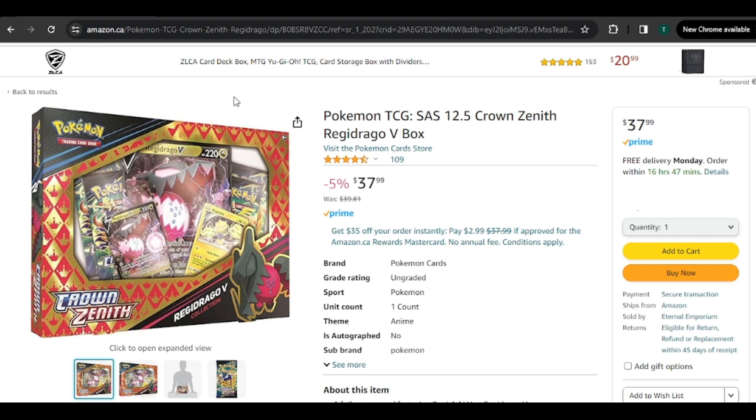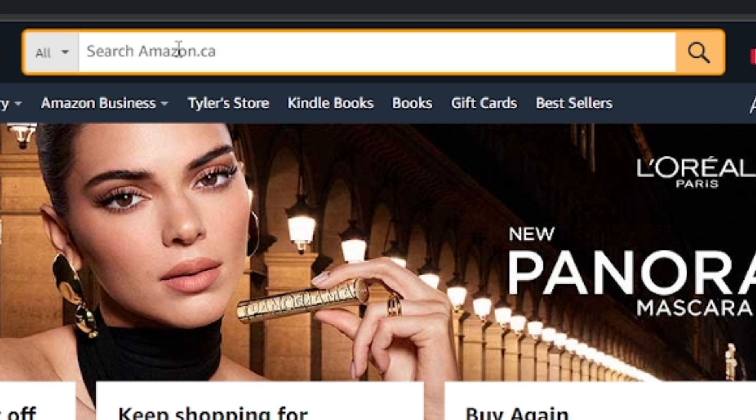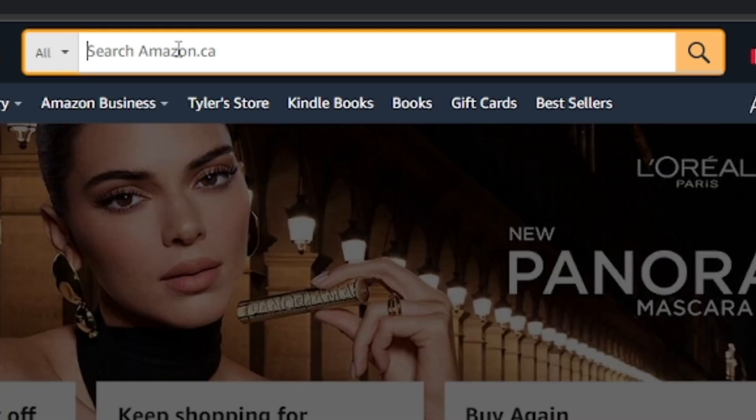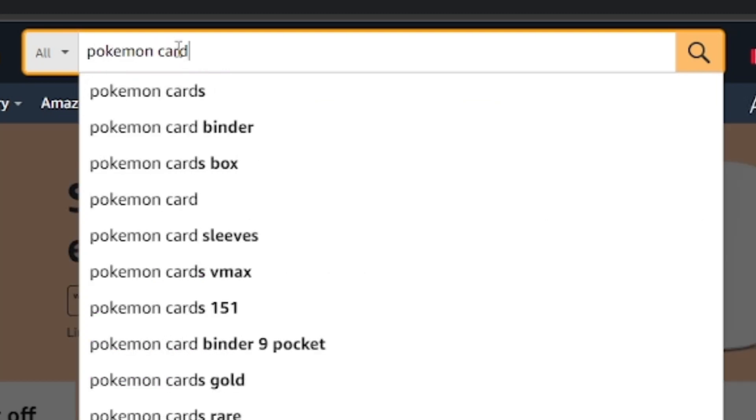I really liked this because I was thinking about buying some Crown Zenith just to open, because I'm really trying to get the legendary dogs SIRs or alt arts from Crown Zenith — I really want them because I think they look really pretty. So I actually probably would have bought this already. And guess what? It's 5% off with Amazon Prime. So in three days I'll probably open this, but for you it'll probably only be a couple of minutes because we're going to grab maybe one more product to open for this video. Add it to the cart.